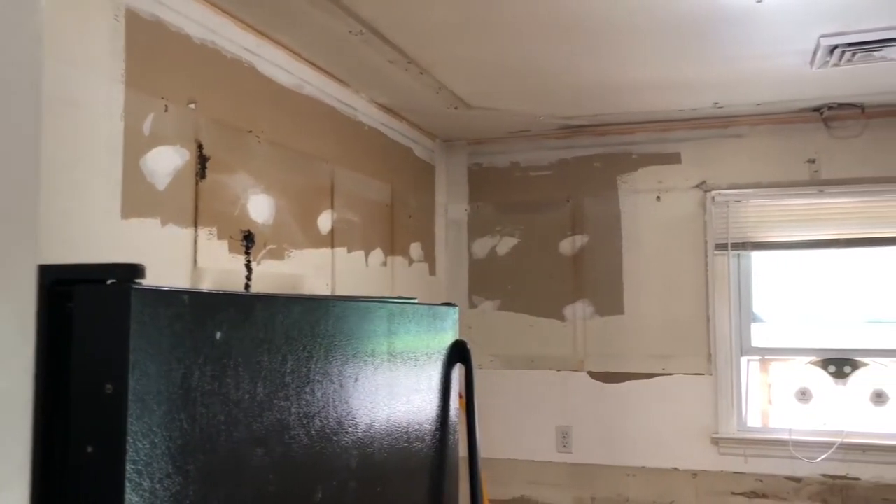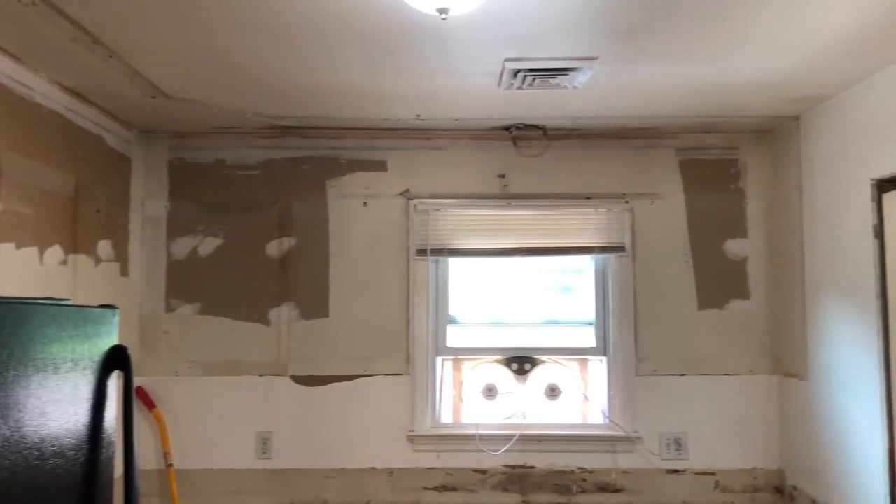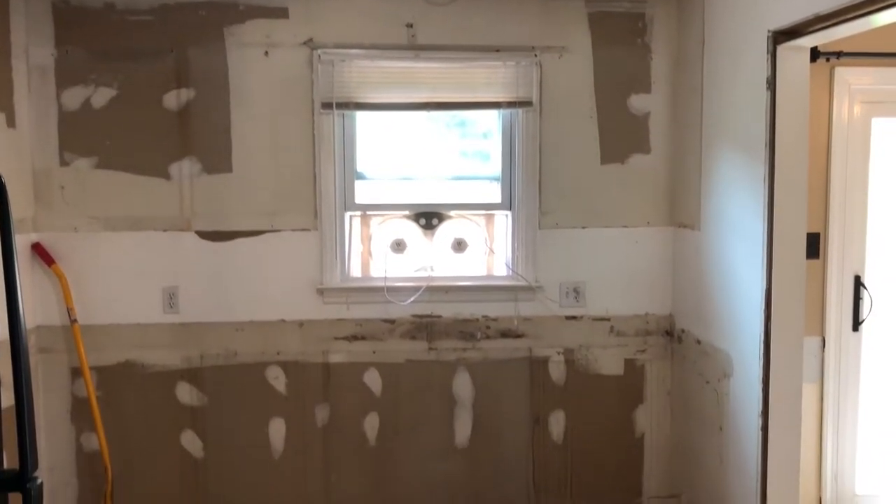It is the second day of demolition and the fixtures, tops, cabinets, soffit, and floor have been removed from the kitchen area.